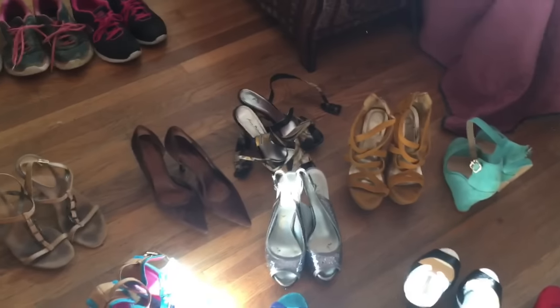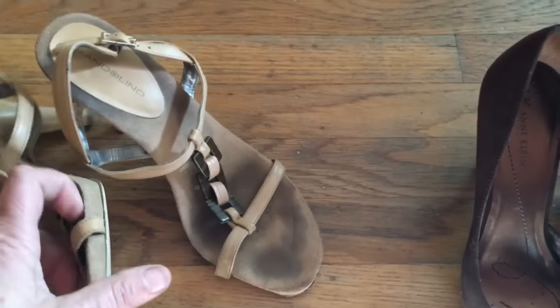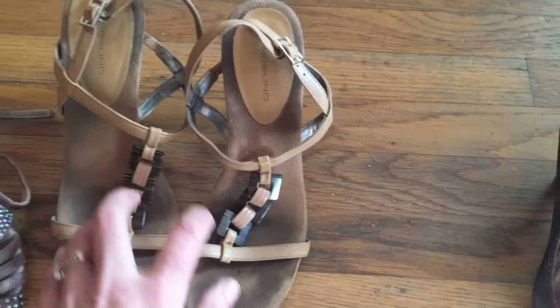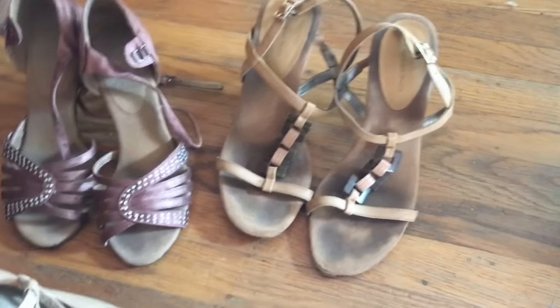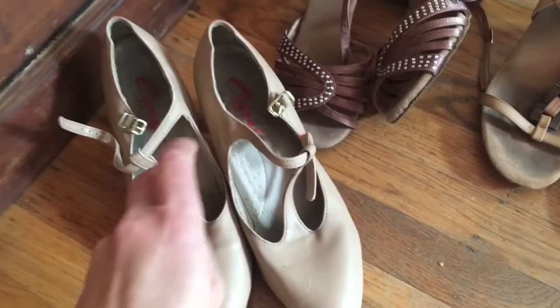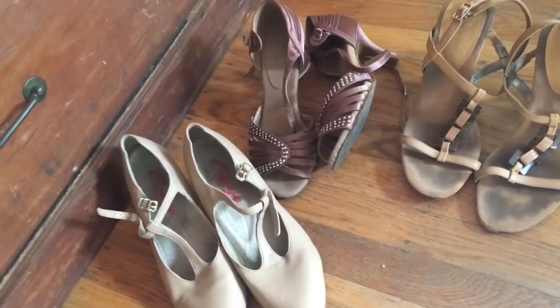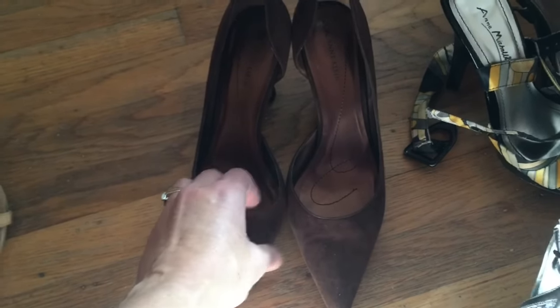These are broken so I'm throwing them away — that goes in the throwaway pile. Now these three pairs of beige heels — I really love them, they're super comfortable, but they are starting to come apart. Will I take them to be repaired or replace them? I'm not ready to let these go yet. They're actually dance shoes, professional dance shoes, useful for my job.